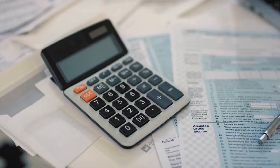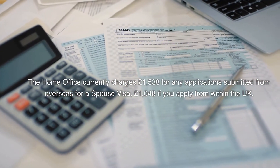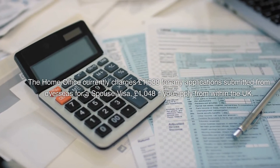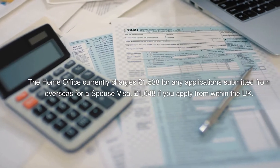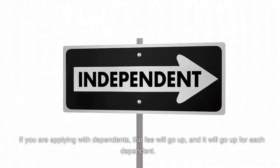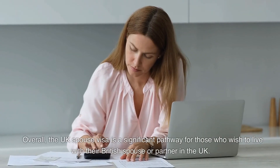How much does it cost to apply for a UK spouse visa? The Home Office currently charges £1,538 for any application submitted from overseas, and £1,048 if you are applying from within the UK. If you are applying with dependants, the fees will increase for each additional dependent.